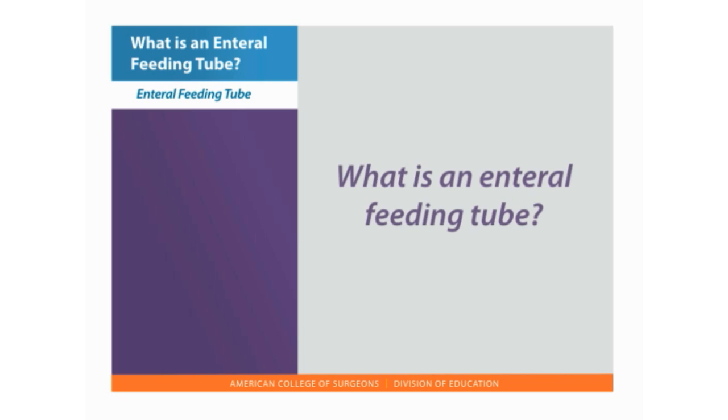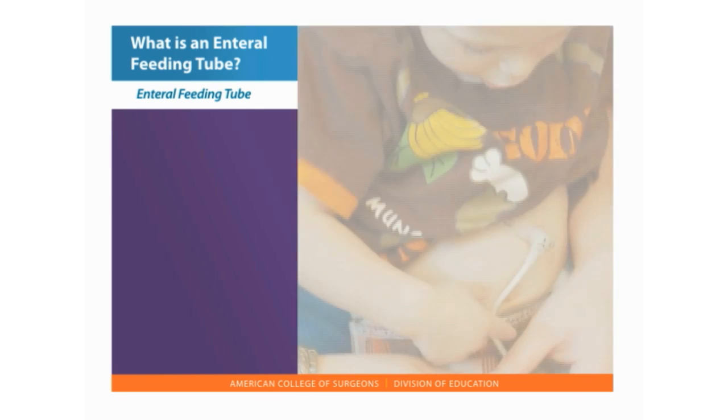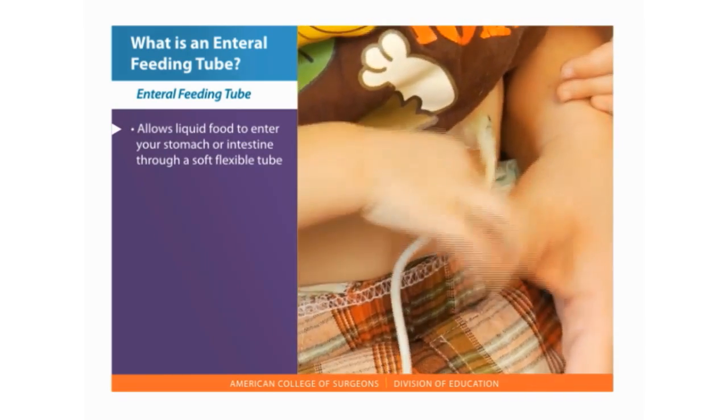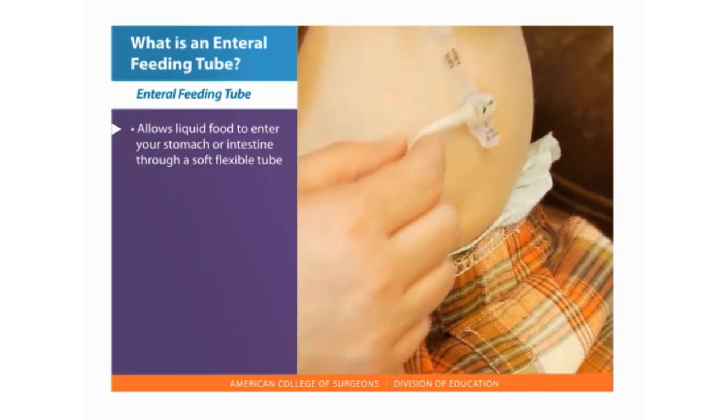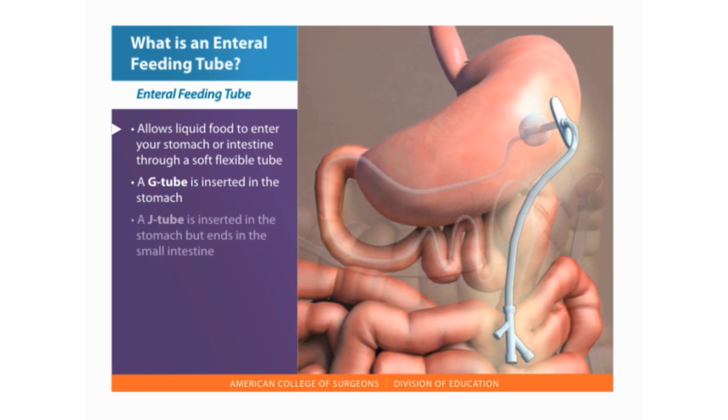Let's start with the question that most people have: what is an enteral feeding tube? An enteral feeding tube allows liquid food to enter your stomach or intestine through a soft flexible tube. A tube inserted in the stomach is called a gastrostomy, or G-tube. A tube inserted in the stomach but ends in the small intestine is called a jejunostomy, or J-tube.